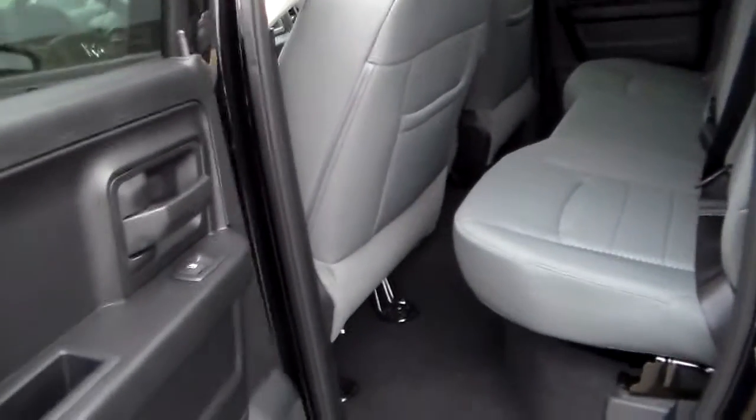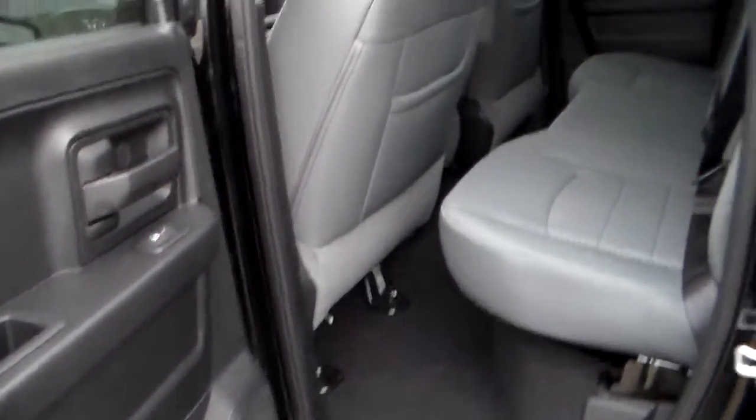This is the quad cab so it has the quad cab spacing in the back. It's the diesel gray interior which is a new color for the interior.